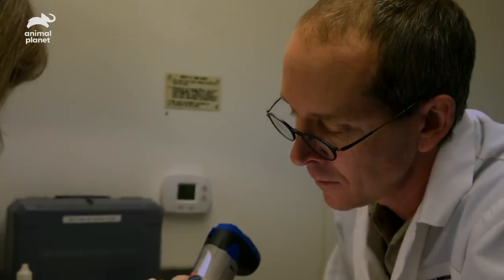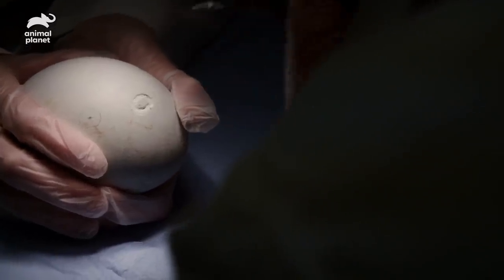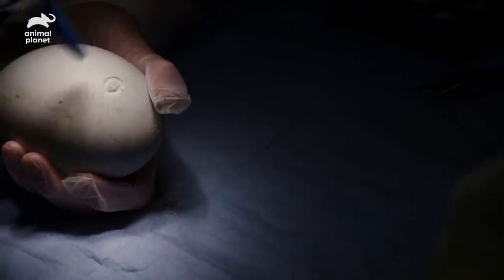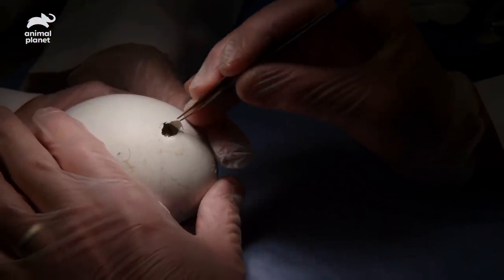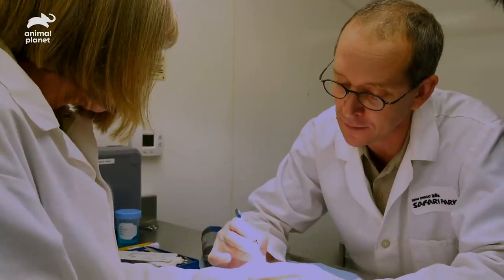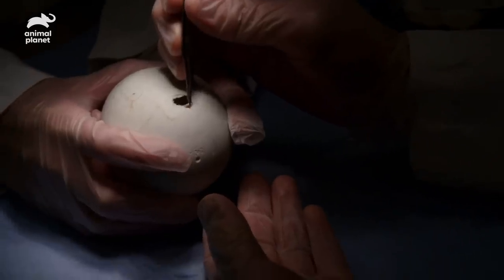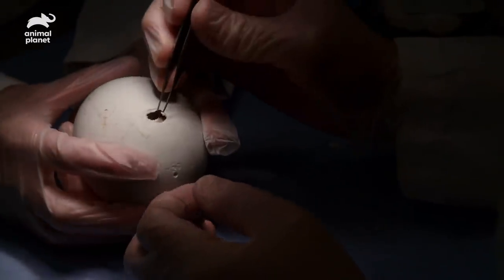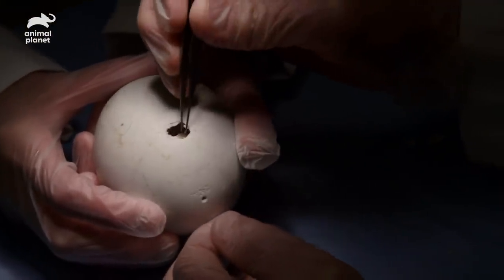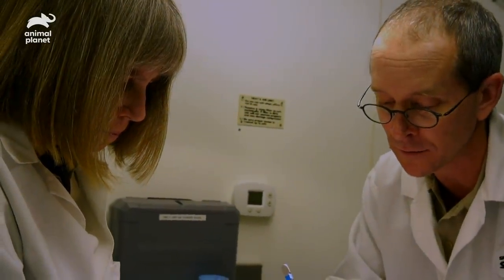Good progress. After peeling the membrane back, we can see the egg tooth — that little triangle. This is what the chick uses to thin the shell, and if it was in a proper position, that would be pushing against the shell surface to cause the pip.